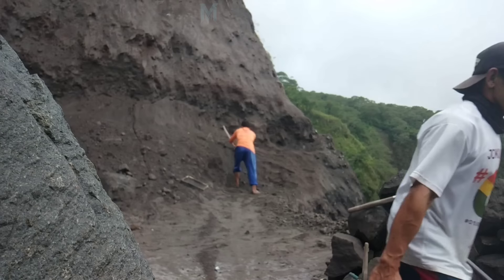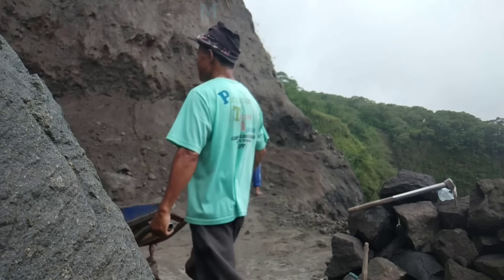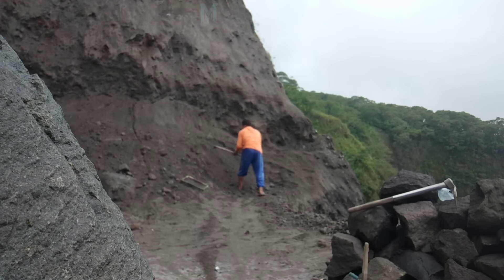Some of the other workers were so kind as to load the full sand from the carts onto the trucks that were already queuing up to be loaded with sand.